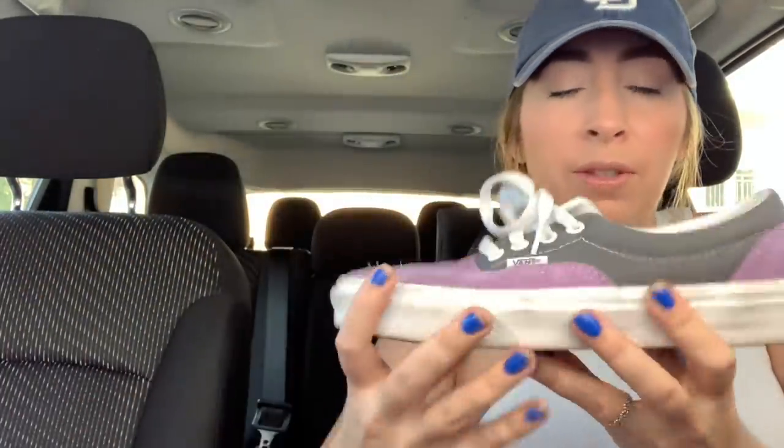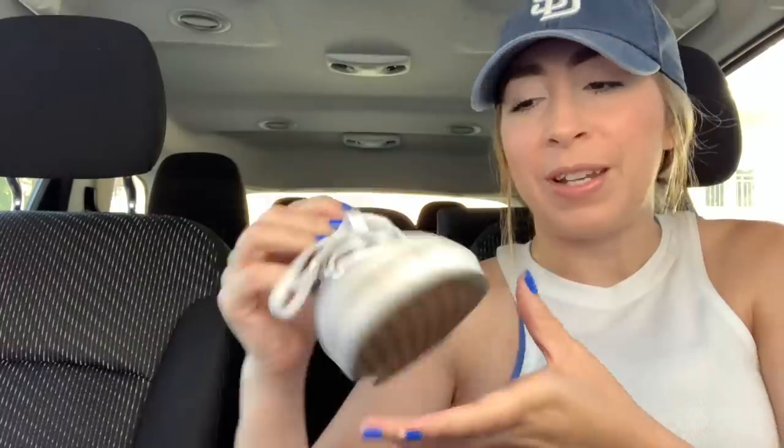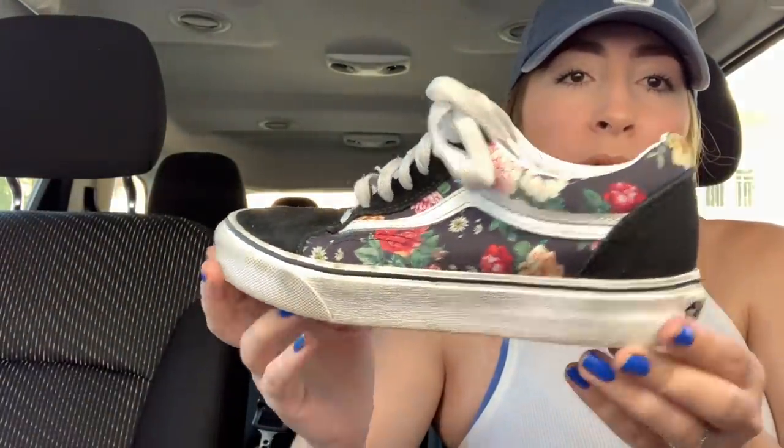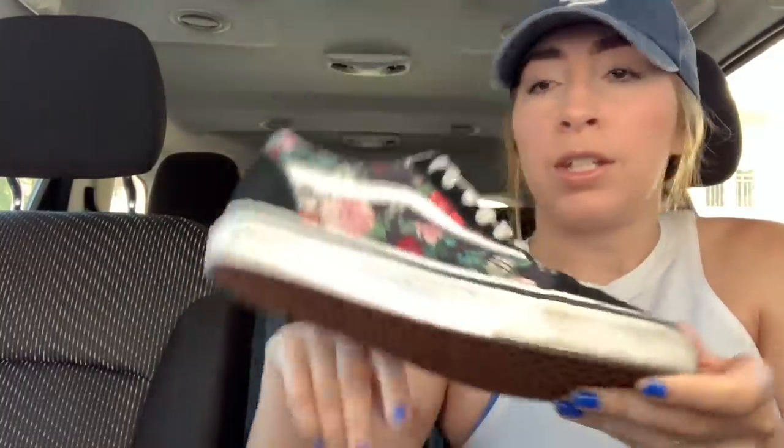Then we have these purple and gray suede. I think these are either the Authentics or the Eras - I always get those two styles confused. The last pair is just a pair of Old School black floral pattern, really good condition. So $12 a piece for those, not a bad deal. I did not have to go out and hunt for them in the thrift store - I just happened to see them on Facebook Marketplace. It took about 10 minutes to meet up with her this morning and I did not have to pay tax, so it was just an even $12 a pair.